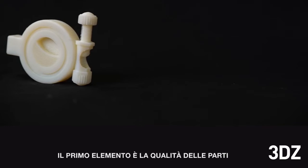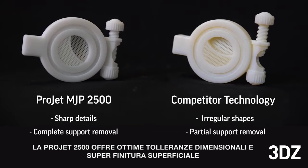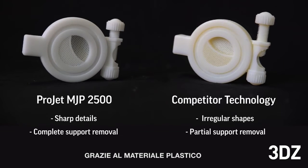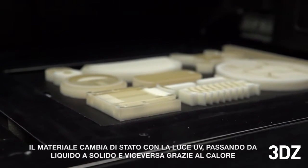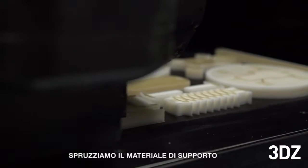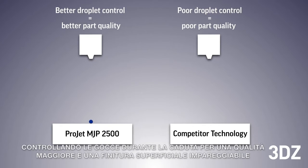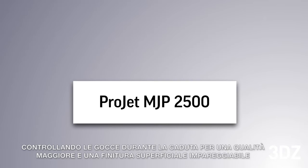The first element is part quality. The ProJet MJP 2500 delivers true-to-CAD accuracy and surface finish through phase-change material. Phase-change material is material that can transition from a liquid to a solid and back again by heat. We jet a phase-change support material which allows us to control droplets of part material for unrivaled part quality and surface finish.